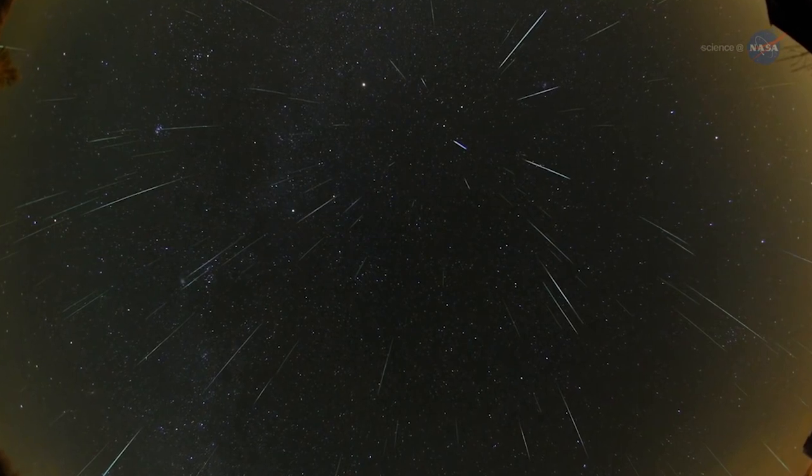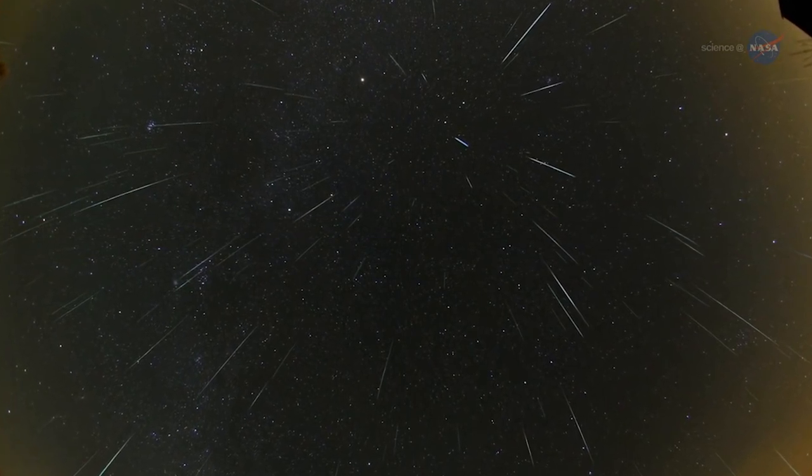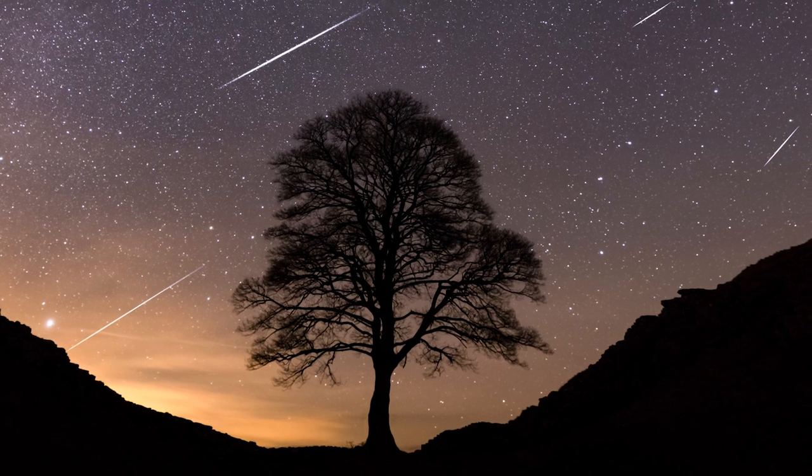And that's it — get outside, look up, and hopefully as the night grows later and darker you'll be able to spot just a few.